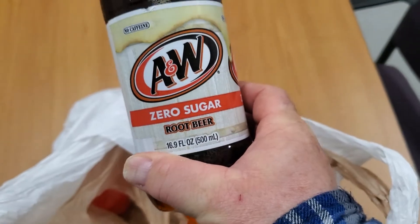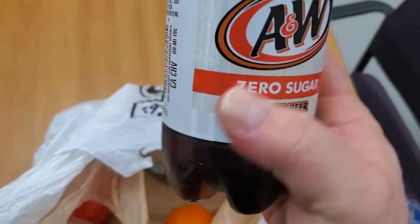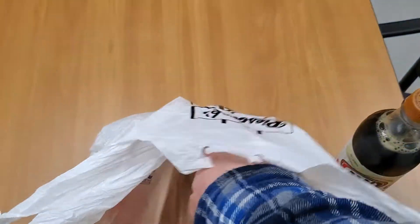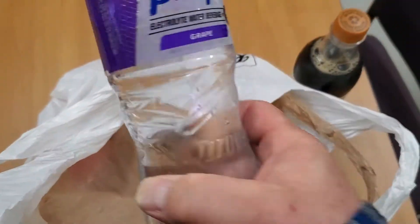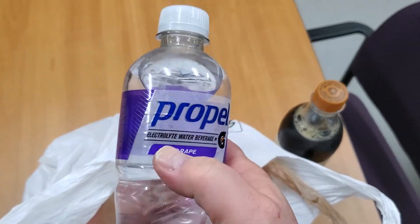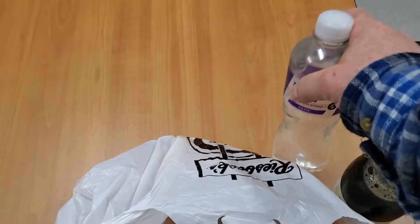I usually bring a bottle of pop — root beer — or water. I like to have a bottle of Propel, or water — just something to drink.